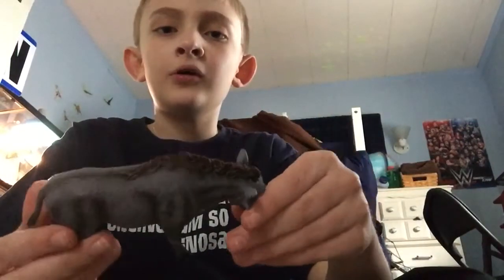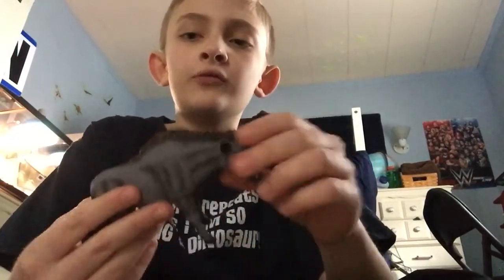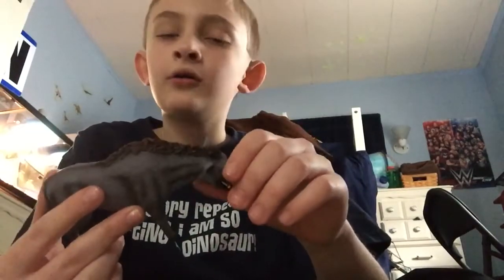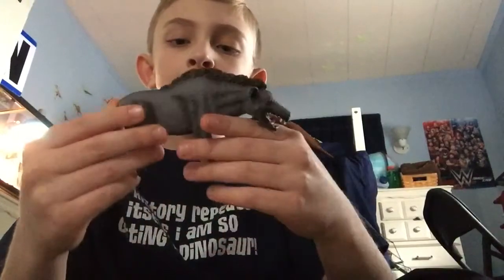Next up we have the Entelodon from Mojo, designed in the UK, made in 2013. Entelodon was a prehistoric pig living in the area of the mid-Cenozoic era, and it was a predator eating its own prey.